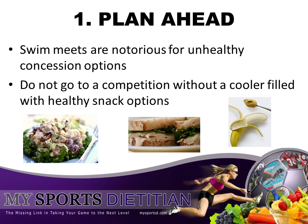Tip number one: plan ahead. We all know that swim meets are notorious for unhealthy concession options. Do not get stuck relying on concession stands, which will impair your performance in the pool. I want you to show up at every swim meet with a cooler filled with healthy snack options so that your performance is enhanced.